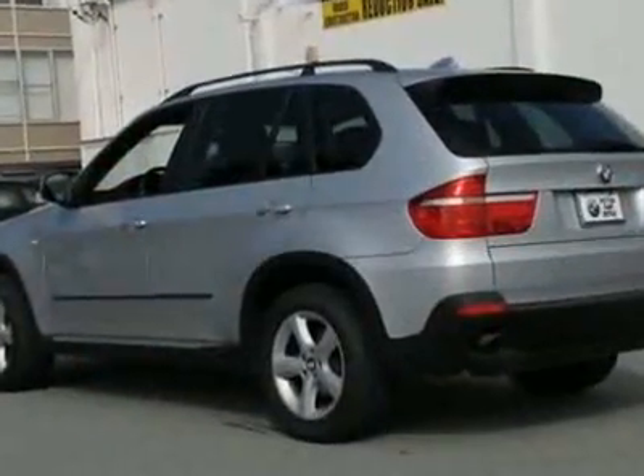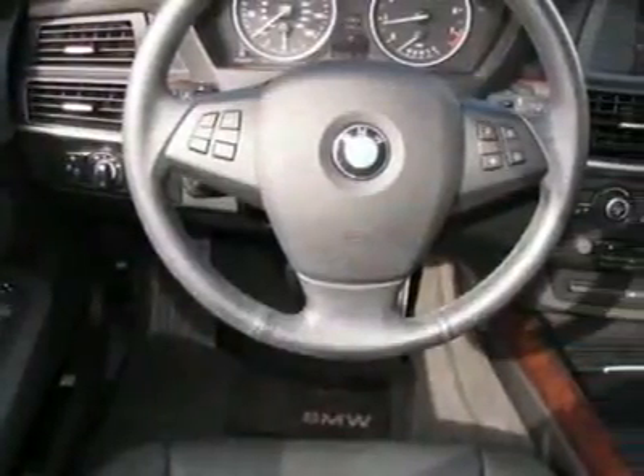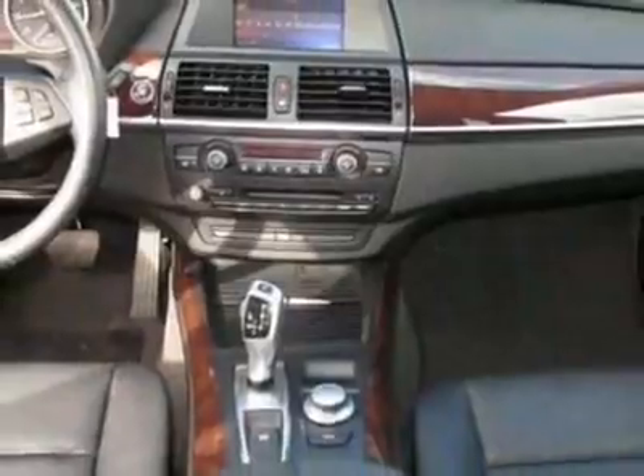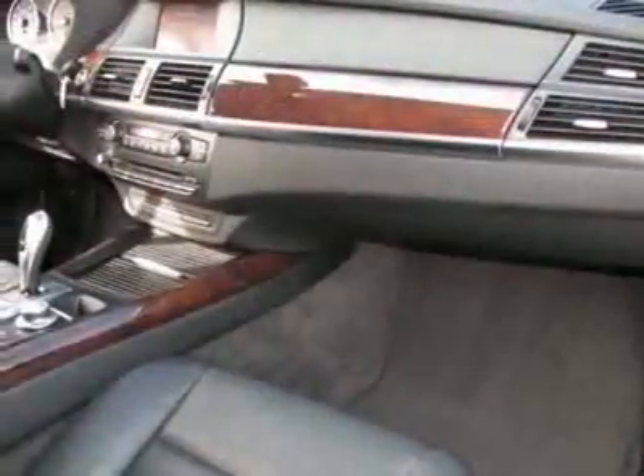This vehicle gets 17 miles per gallon in the city and 23 on the highway. This X5 boasts a 3.0-liter inline-six engine and has a six-speed Steptronic transmission.